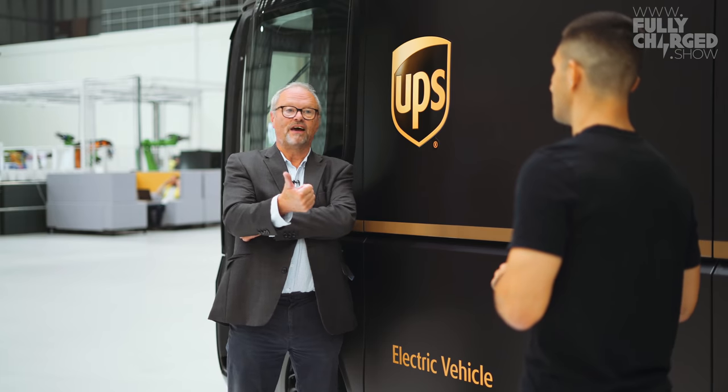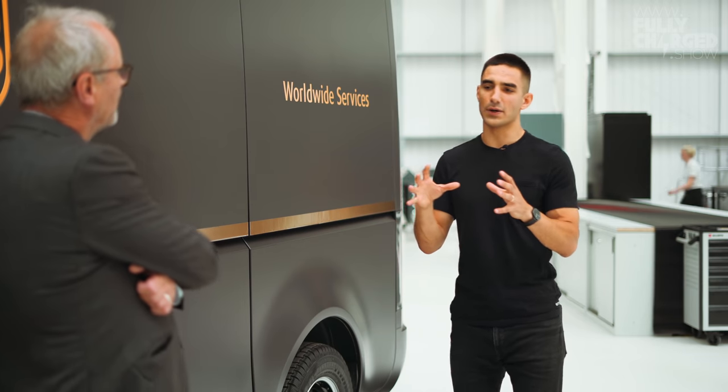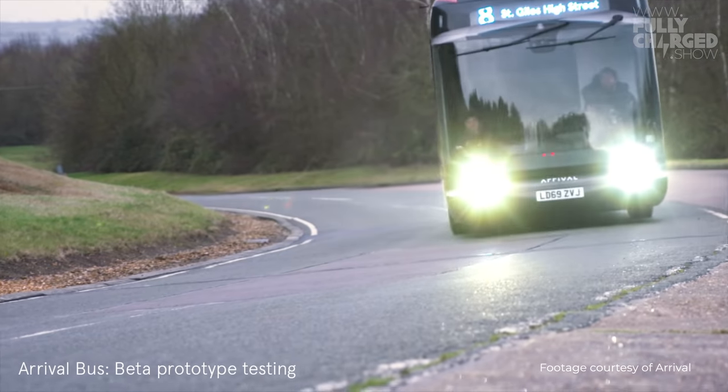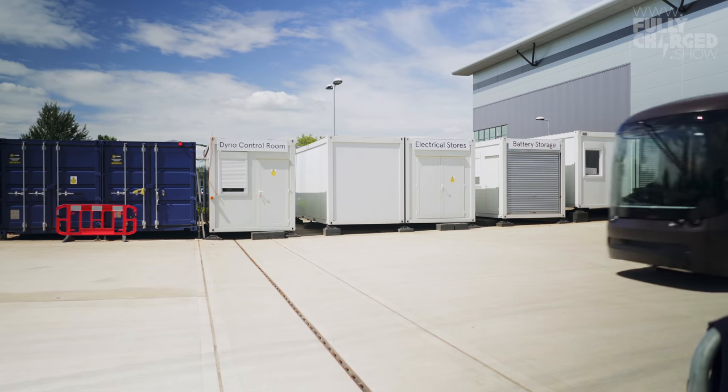They do have rapid charging capabilities — a CCS charge socket. Our components are really clever because they're used across multiple vehicles. Our bus actually shares all of the same components used in the van, and the van shares components with smaller vehicles coming through as well.